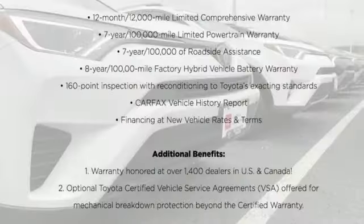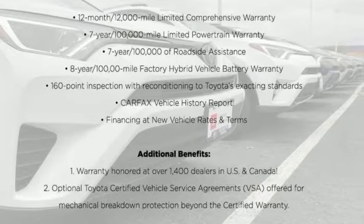Comfortable, convenient quality Toyota — you'll never know until you try. Test drive it today!